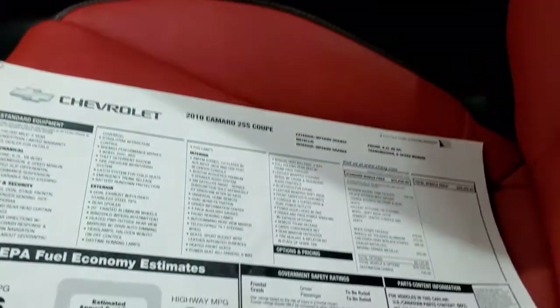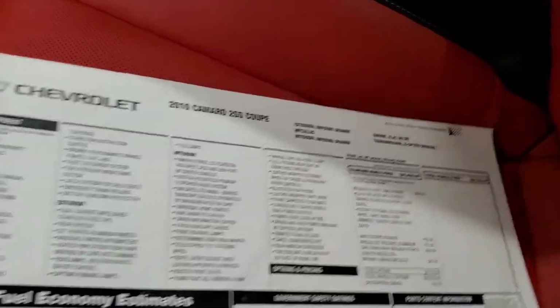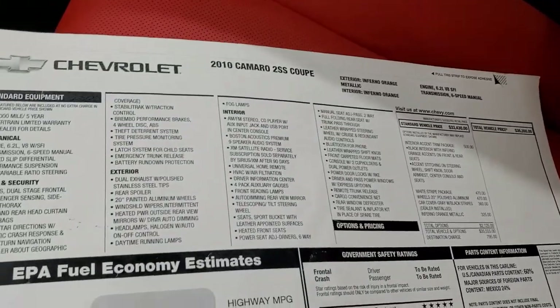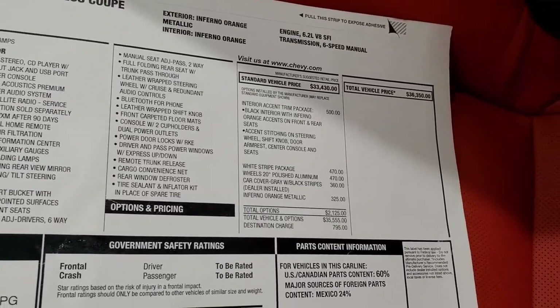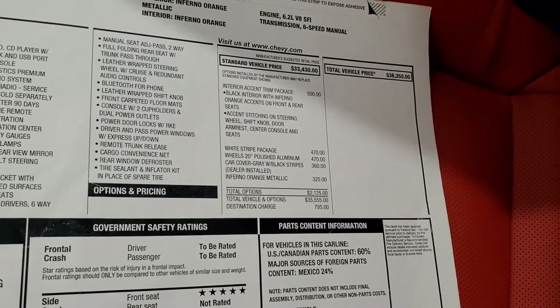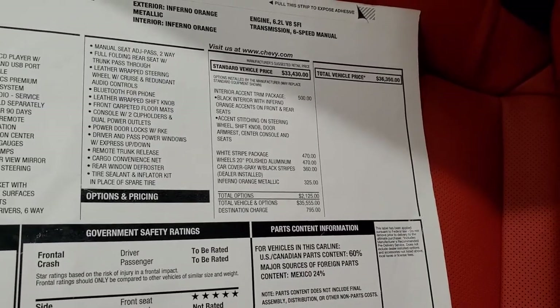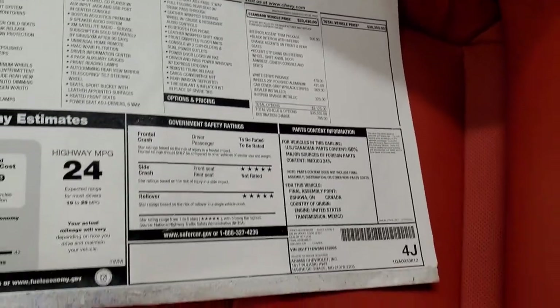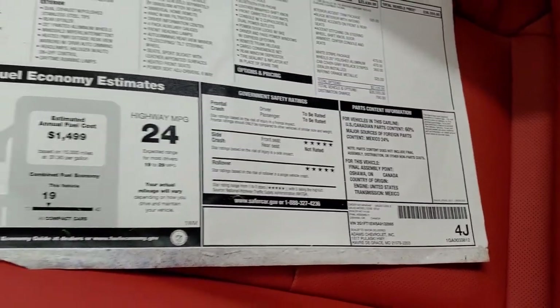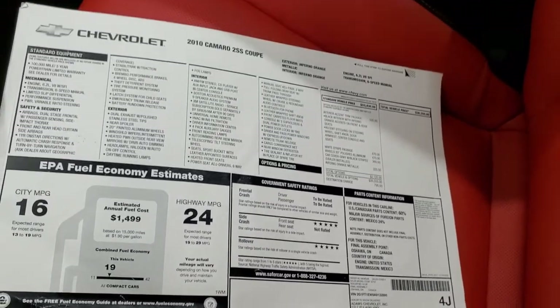I did want to show you the original window sticker here. This is exactly how this car came in. Optional equipment includes the interior accent trim package and the white stripe package. Total MSRP on this car was $36,350 — and that sticker is like new as well.